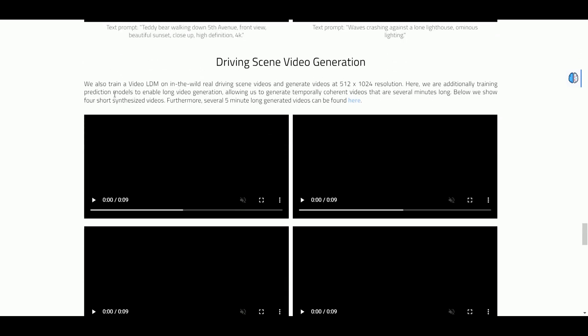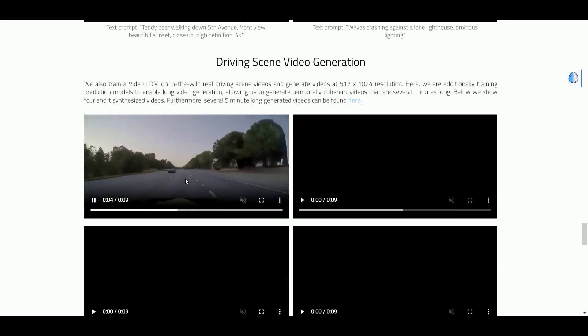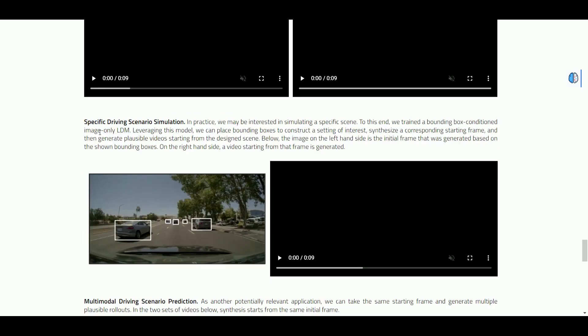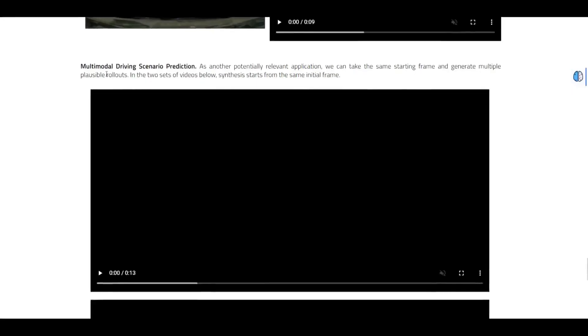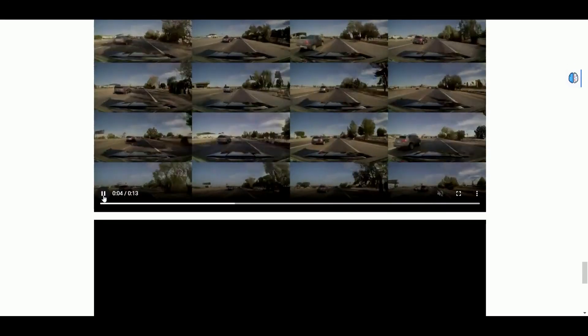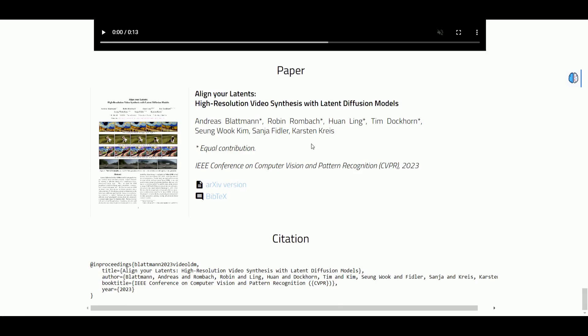They also train a Video LDM for driving scene video generation. Look at some of these — don't tell me this is not real. This is artificial intelligence to the next level: specific driving scenario simulation and multi-modal driving scenario prediction. Look at the amount of GPU power this may require.